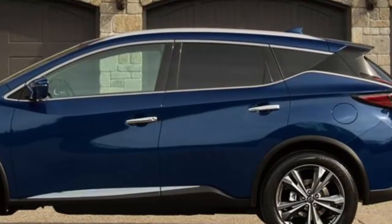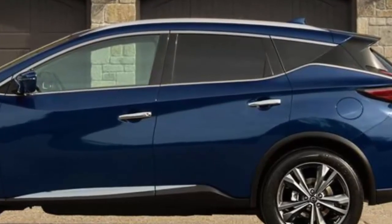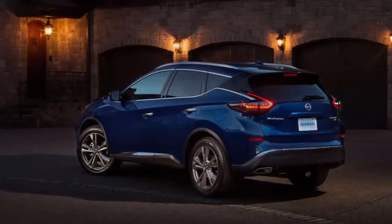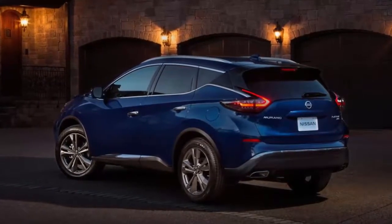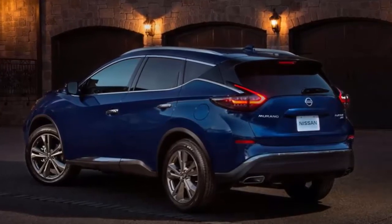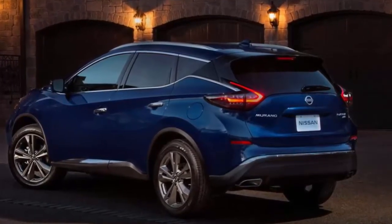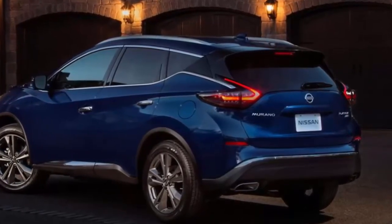The Murano's pleasant driving demeanor remains. The ride is cushy, the handling is competent, and occupants are well-shielded from road noise at speed. The exterior sees minor styling changes in the form of updated lighting elements, a revised grille and bumper, a few new wheel designs, tweaked LED fog lamps, and three new colors: Sunset Drift, Mocha Almond, and Deep Blue. These changes don't alter the look substantially, but the Murano now fits in better with the updated Maxima and the all-new Altima.